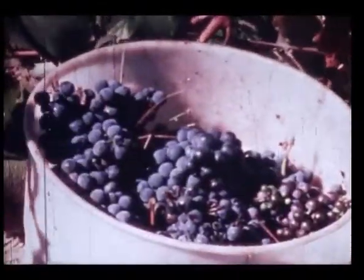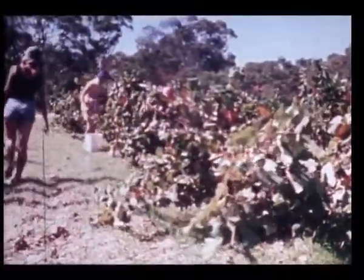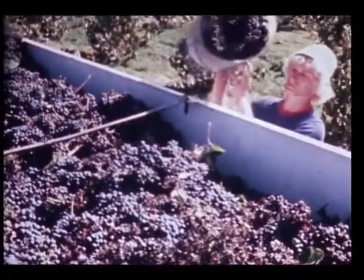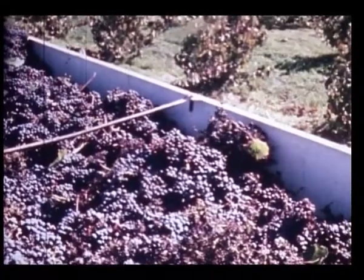The ripening of the fruit is followed closely by the winemaker. When the brix and acid levels are right, he will instruct the vineyard operators to begin the harvest. His measurements and the timing of picking are crucial to the production of top quality wines.